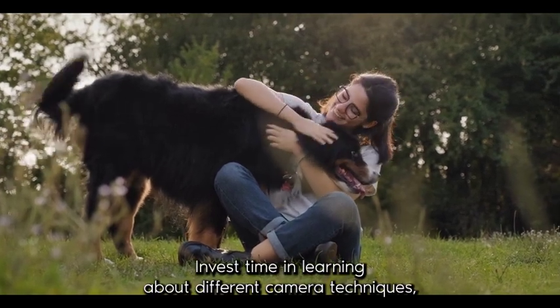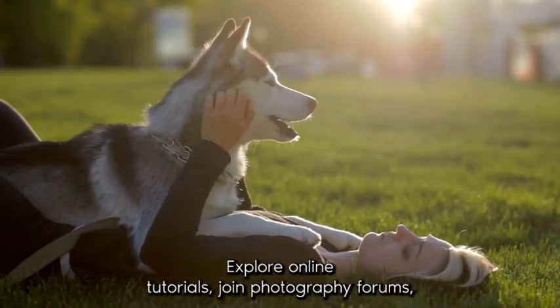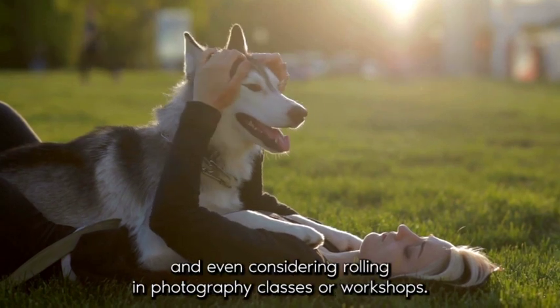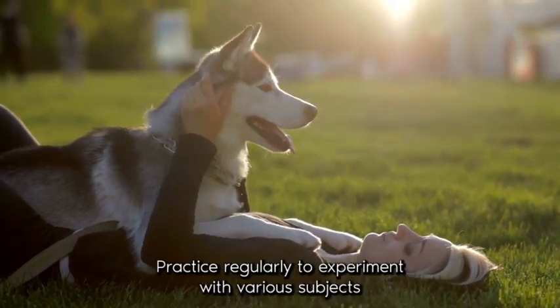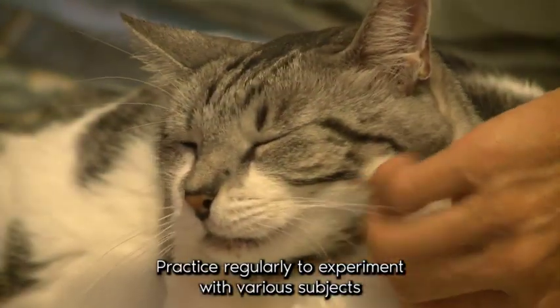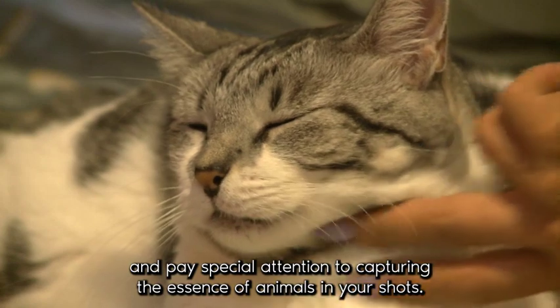Explore online tutorials, join photography forums, and even consider enrolling in photography classes or workshops. Practice regularly, experiment with various subjects, and pay special attention to capturing the essence of animals in your shots.